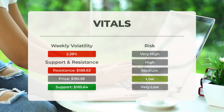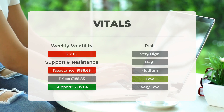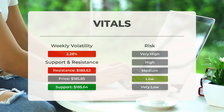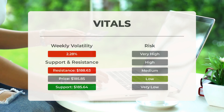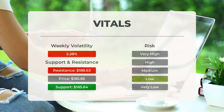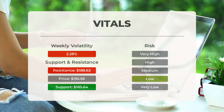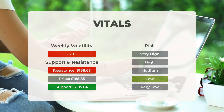Now let's discuss support, risk, and stop loss for Apple. Apple has found support from accumulated volume at $185.64. This level presents a potential buying opportunity as it is expected to trigger an upward reaction when tested. Apple is generally traded at good volume, and its daily price changes are usually minor, indicating a relatively low risk.